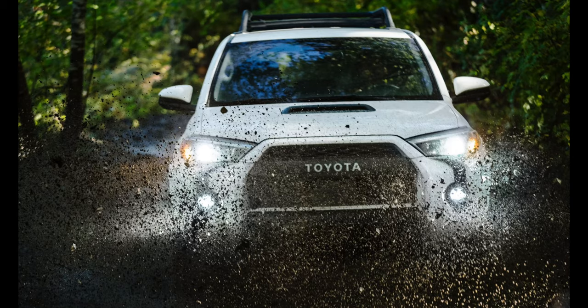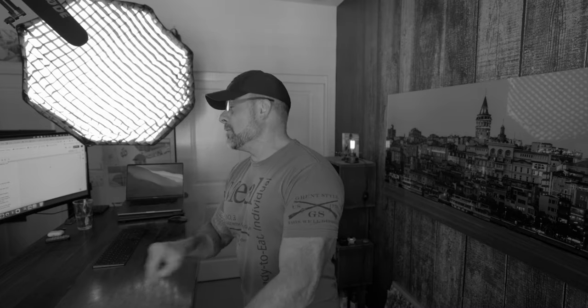There's also a new color, Lime Rush, which will be available, along with more toned-down colors like Magnet Gray Metallic, Super White, and Midnight Black Metallic. Now whether you opt for the base SR5 model or the top of the line TRD Pro model, it looks like you're going to see quite a few new goodies inside and out.